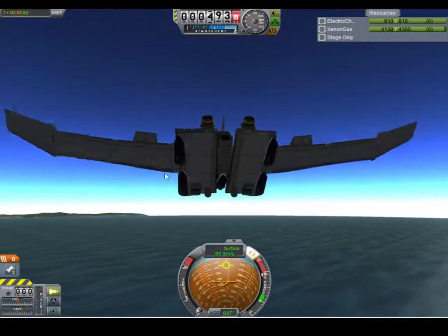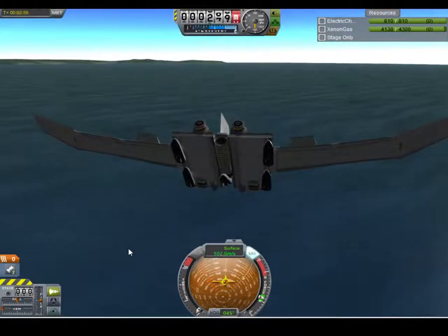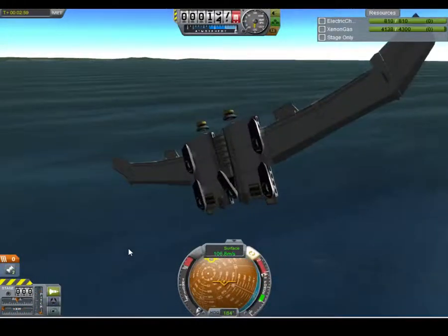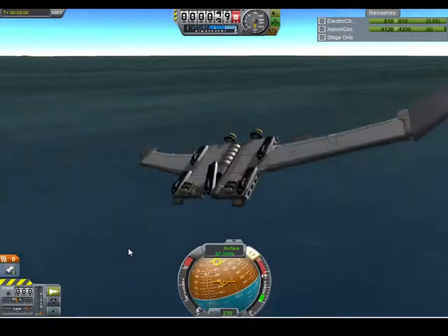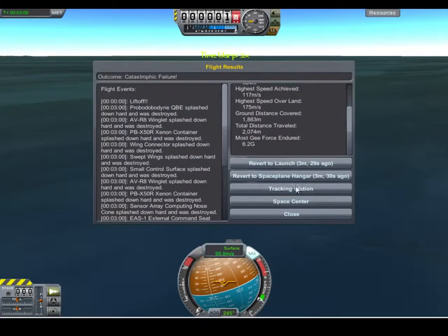Alright, crashing this thing into the ground. You thought I was going to crash it straight into the ground? Yeah, I am. Whee! Splash. That was fun.